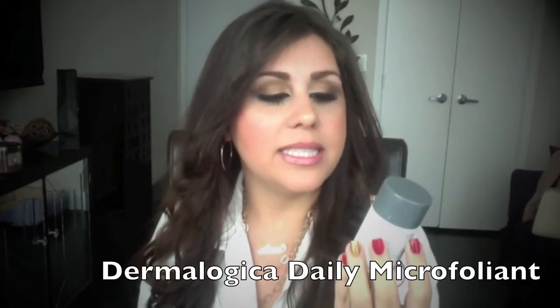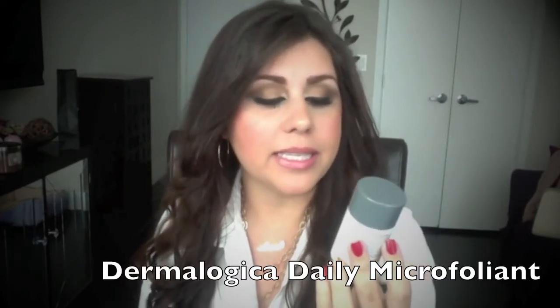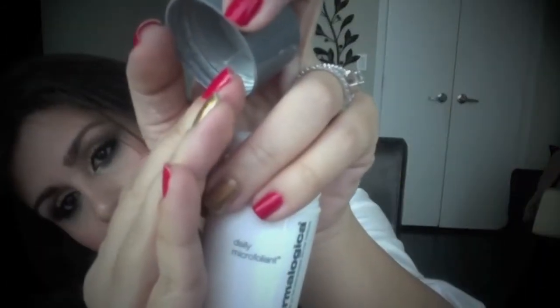The next product is a daily microfoliant — 0.45 ounces, so almost half an ounce. It looks like a pretty big container. It's one of these powders that you activate — like a powder exfoliator. I'm actually impressed at the sizes of things and the packaging is like real packaging — this would last me a while. The two-ounce full size of this is $50, so you're getting a pretty good size sample.